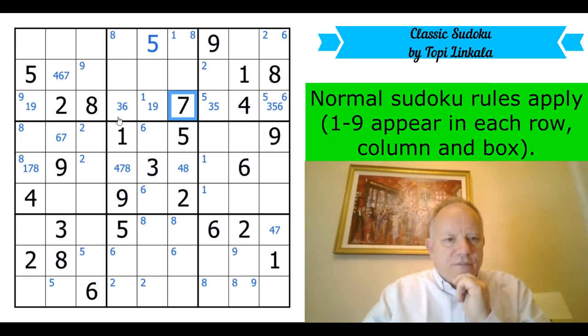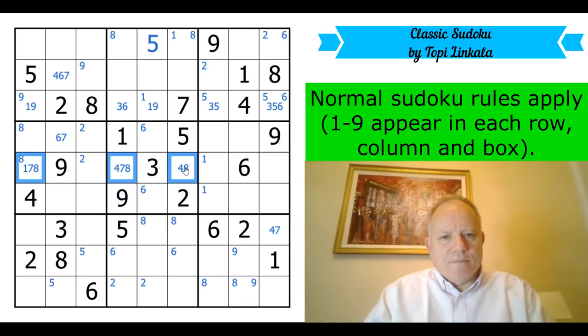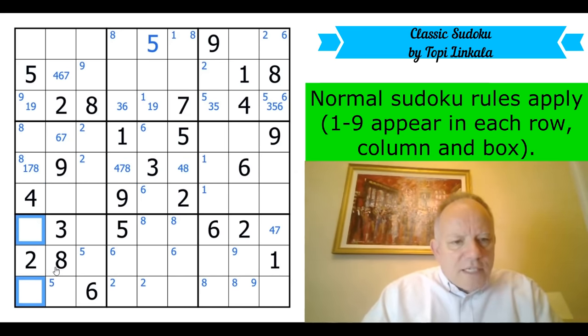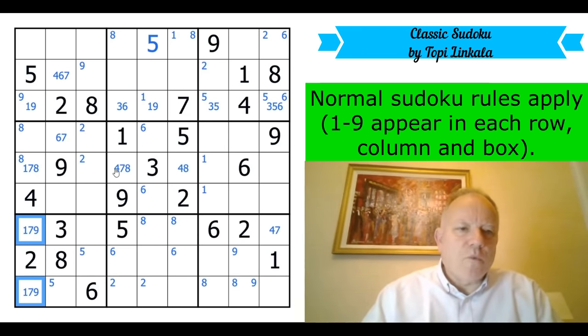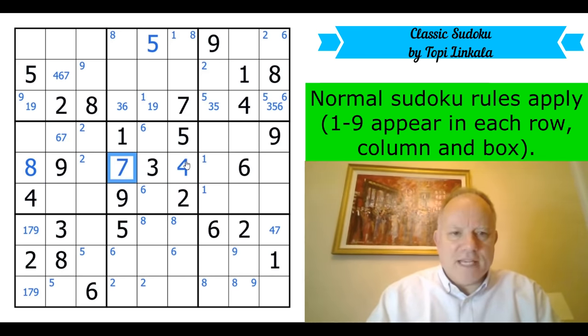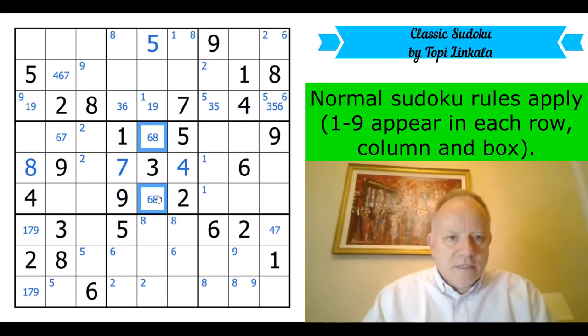I'm definitely going to need to spot something totally different. If eight was there then we'd have a four-seven pair here. Oh look — these cells see three, two, eight, six in the box and four, five in the column, so they're from one, seven, nine. That is suddenly a triple in column one, and a much more useful one! Given the pencil marking, that eight can go in, that makes this a four, and that's a seven — suddenly all the pencil marking turned out to be fortuitously useful.